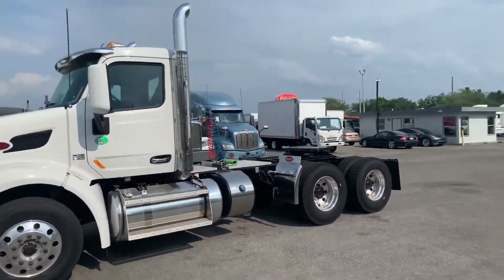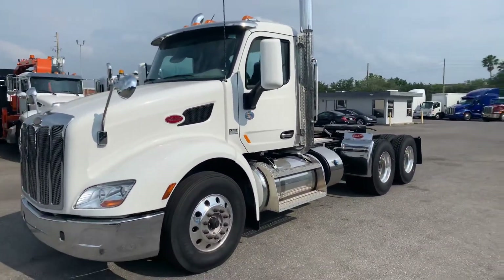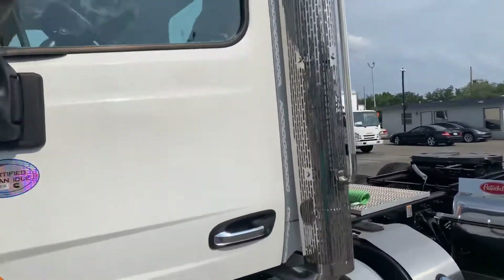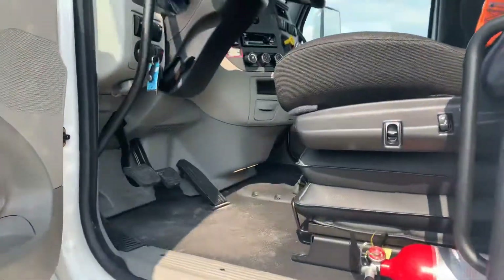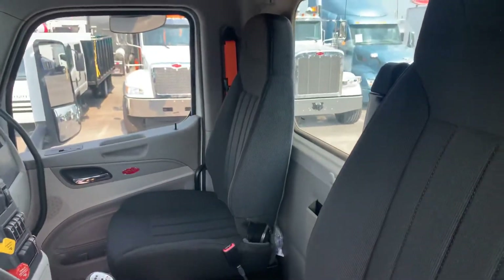Stainless visor, chrome bumper. Let's get inside the truck and take a quick look at it — dual high back Mordora seats.